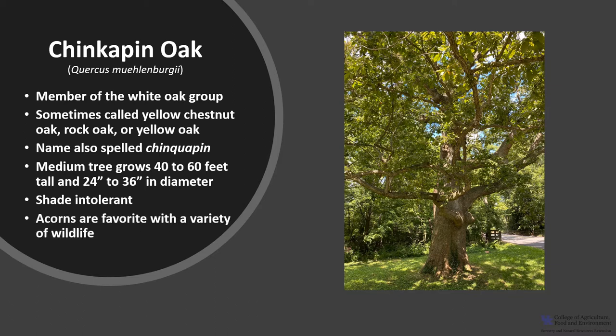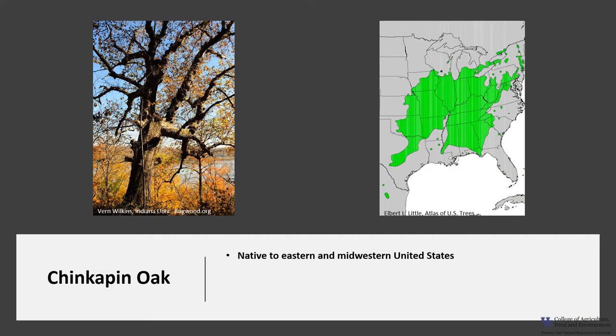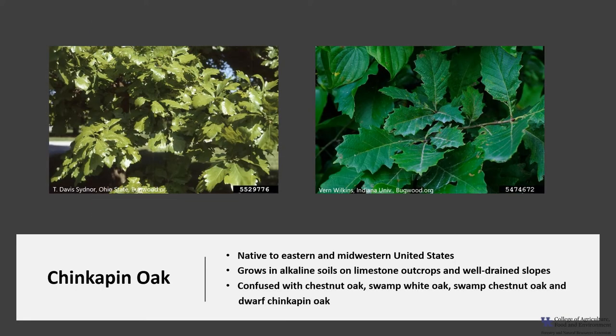The acorns are a favorite for a variety of wildlife. Chinquapin oak grows across portions of the eastern and midwestern United States from New England to northeast Mexico. It grows in alkaline soils on limestone outcrops and well-drained slopes. At a glance, it might be confused with chestnut oak, swamp white oak, swamp chestnut oak, and dwarf chinkapin oak.